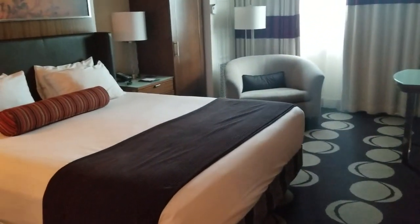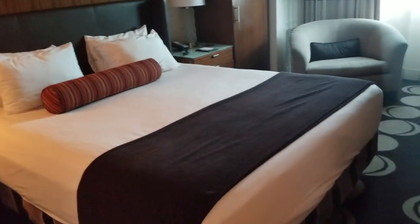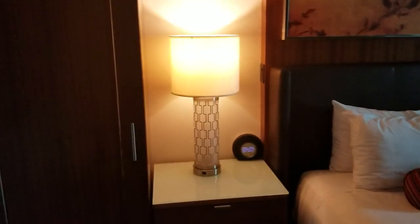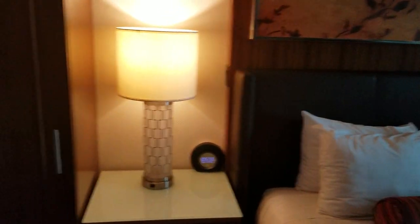Moving on to the main room here. Got ourselves a king-sized bed — perfect for one person, or perfect for two people if you're so inclined. Some lovely lamps on either side here, got some nice artwork on the walls. It looks like we've got a little closet over here — you can hang up the suit jackets, suit pants, and all that. There's an ironing board, the whole nine yards, and a little rack for the luggage.